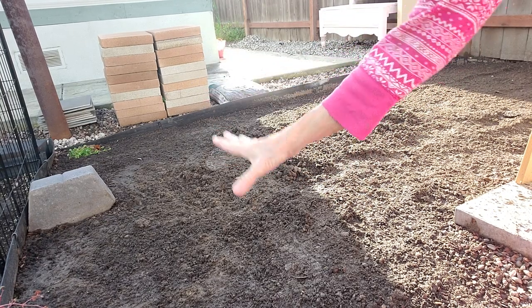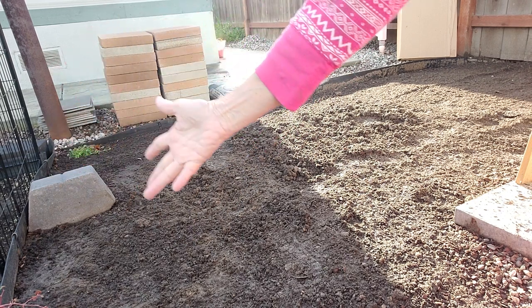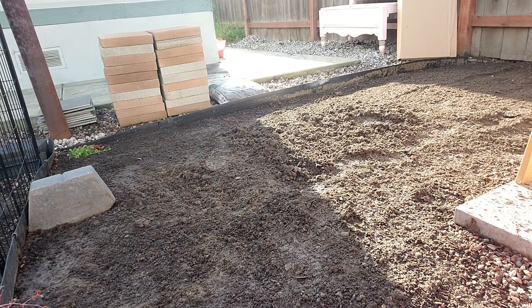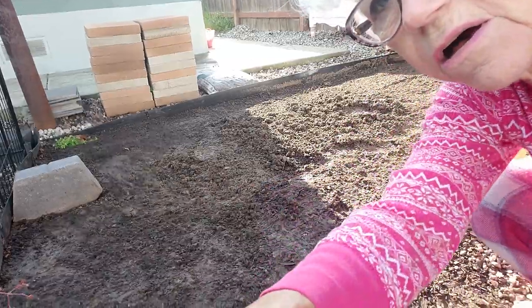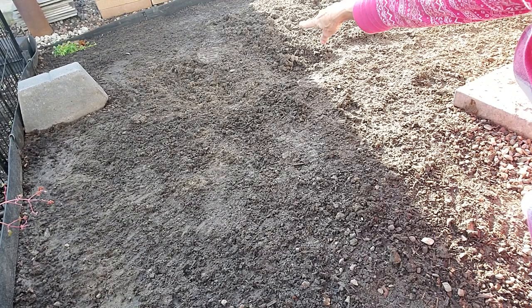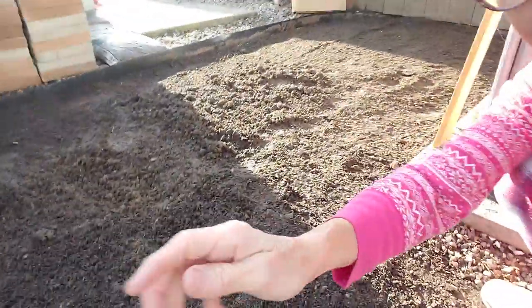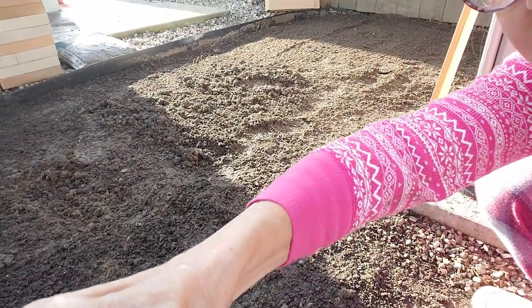Mulch floats and it gets all in my ground cover. So I removed all of that and you can see this area right here is really wet. But back here where the sun is it wasn't bad.